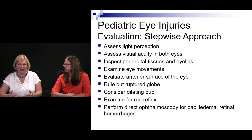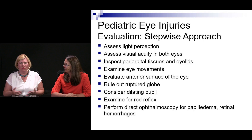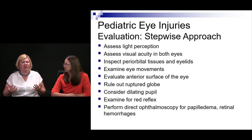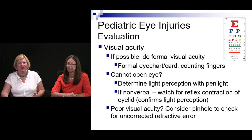The approach to any eye injury, peds included, is stepwise. When assessing visual acuity, if they can't read letters or symbols, do they even have light perception? Assess visual acuity in both eyes regardless of which is injured. Inspect external periorbital tissues and eyelids, look at eye movements, examine the anterior surface, then think about ruling out ruptured globe. Consider dilating the pupils, examine for the red reflex. Direct ophthalmoscopy for papilledema or retinal hemorrhages will be particularly tough in kids.